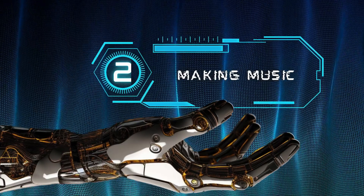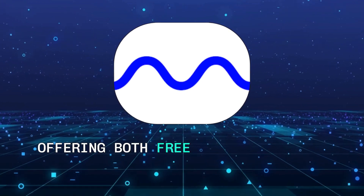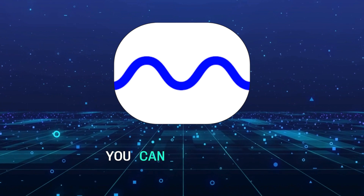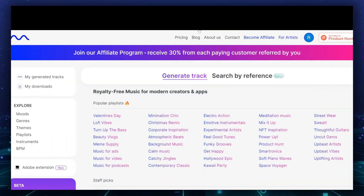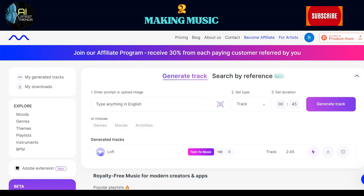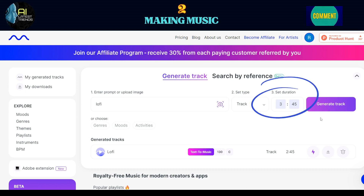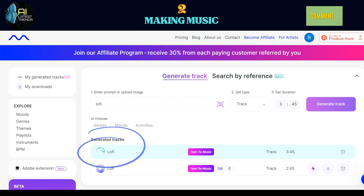Step 2: Making Music. Mubert makes it easy to create lo-fi music for your channel without the hassle of copyright concerns, offering both free and pro options. You can use mubert.com to create unique lo-fi beats with a straightforward process. Click on the sign-up button and create an account. To generate a track, begin by selecting the lo-fi genre, then specify the desired duration. Most lo-fi songs are around 3 to 4 minutes long, which gives your music an authentic feel. After making your selections, you'll see a loading screen as the AI starts creating the song for you.